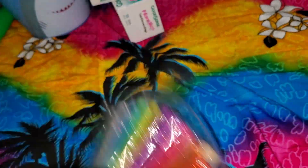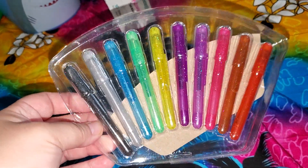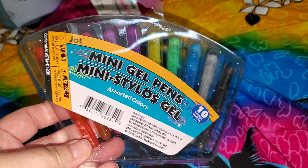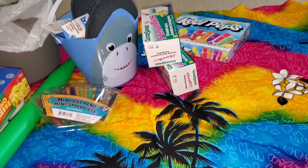I found these really cute mini gel pens and I thought these would be really cute for my purse. As you can see there are many and they've got many different colors — there are 10 in here. I've been looking for these. I'm not sure how they write, but they're really, really cute.